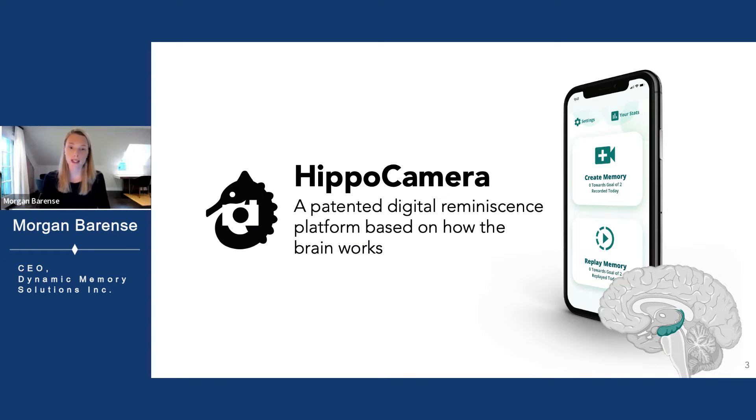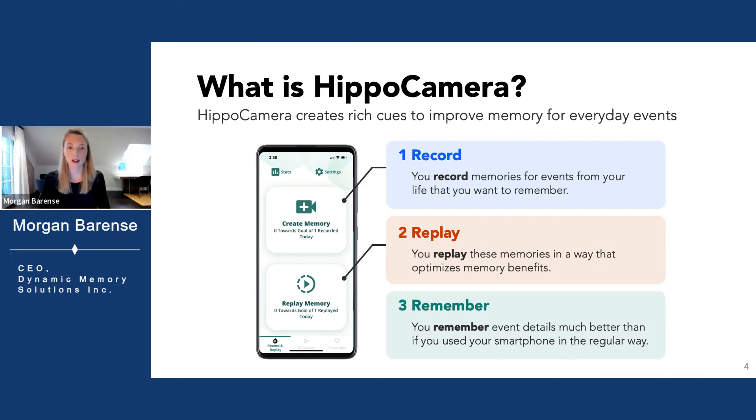We took our expertise as memory scientists and built a digital platform based on how the brain works. Hippocamera is a patented solution that uses smartphone technology to mimic how the hippocampus supports memory. It's a fun and easy-to-use tool that works on any smartphone, and this makes it different from using your smartphone to capture videos in the regular way.